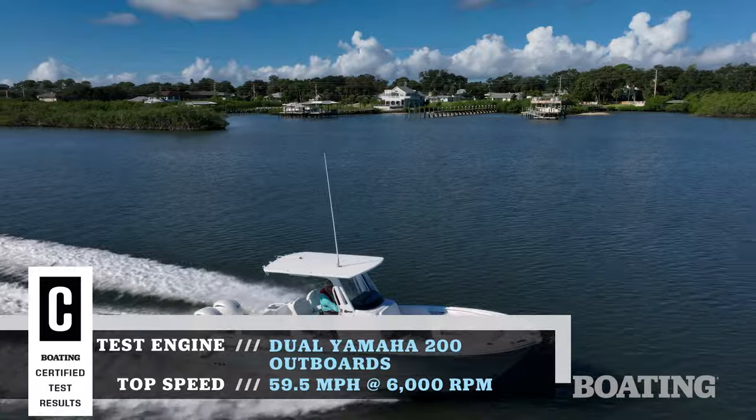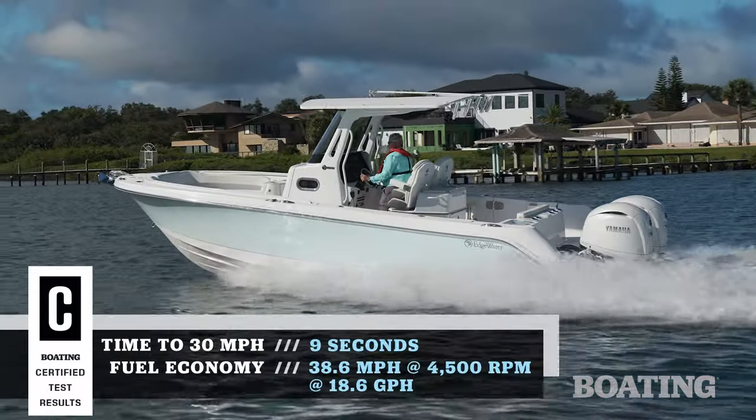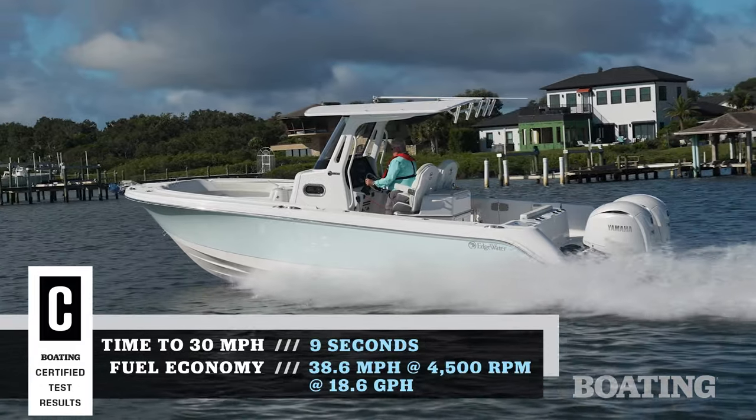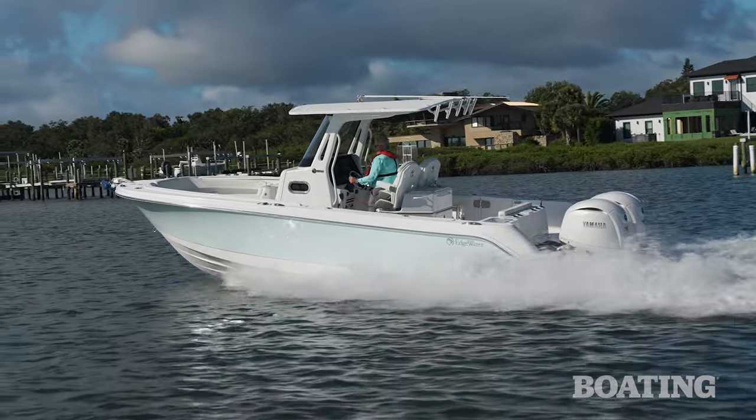When it comes down to the performance of this boat, there's one thing you need to know. The hull design gives you a complete waterline length. There's no step transom, so this 26-foot boat has the longest running surface of a 26-foot boat on the water, as far as I can tell you.